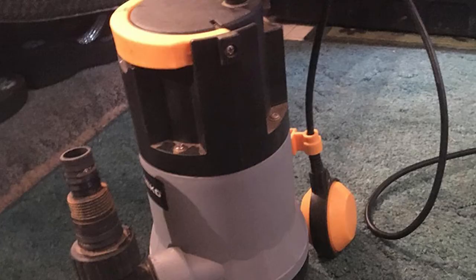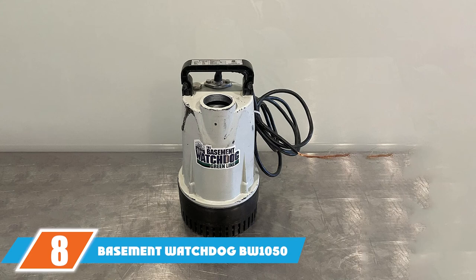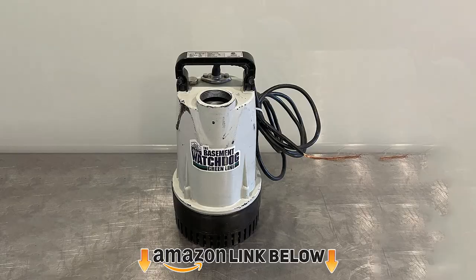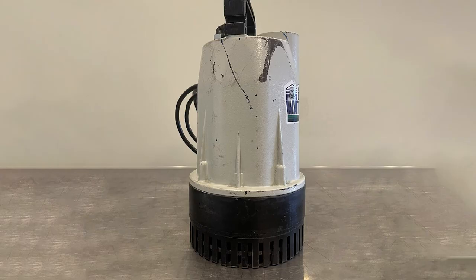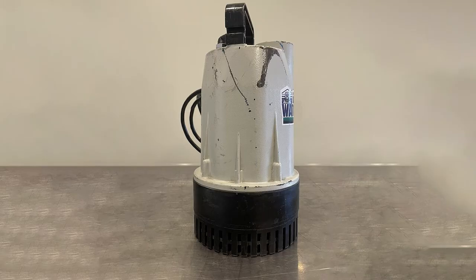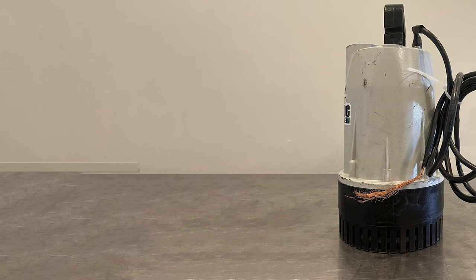The number eight position is held by the Basement Watchdog B1050 sump pump. Priced similarly to the top contenders, this pump doesn't fully live up to expectations. With 4400 GPH flow it won't match its top competitors, though it's not terrible. Its best feature is a narrow footprint allowing it to fit in pits as small as seven inches in diameter. The downside is durability — it commonly fails within the first two years, sometimes sooner, despite carrying a three-year warranty.